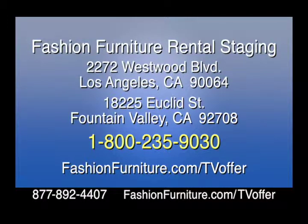Home staging has never been easier with Fashion Furniture Rental Staging. Browse their inventory, build a quote, and submit your order on one easy-to-use website. Fashion Furniture's home staging specialists are also available for one-on-one assistance at their Los Angeles showroom at 2272 Westwood Boulevard, or in Orange County at 18225 Euclid Street, Fountain Valley. Contact one of Fashion Furniture's home staging designers at 800-235-9030 or visit fashionfurniture.com/tvoffer.